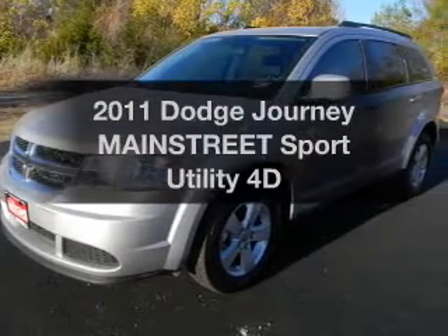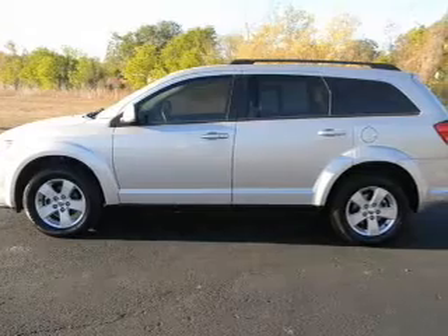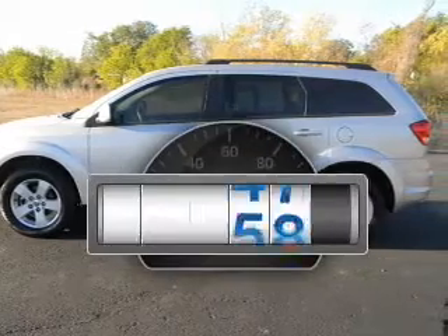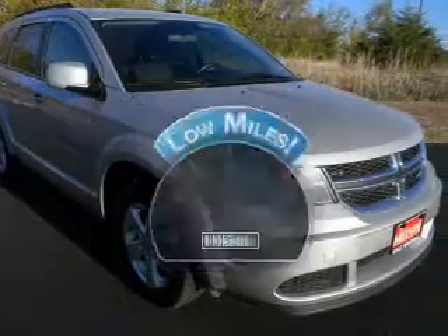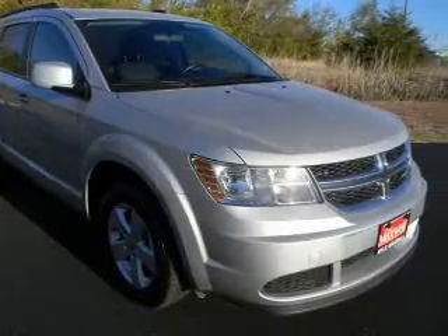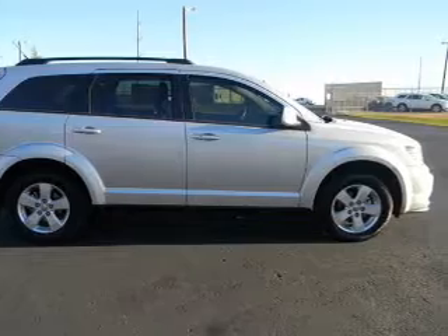Imagine yourself in this 2011 Dodge Journey. If you're looking for a first-rate auto, this one could be yours today. Get more for your money with this vehicle that features low mileage and dependability. With a reliable engine that responds smoothly to its automatic transmission, premium wheels lend a distinctive appearance.